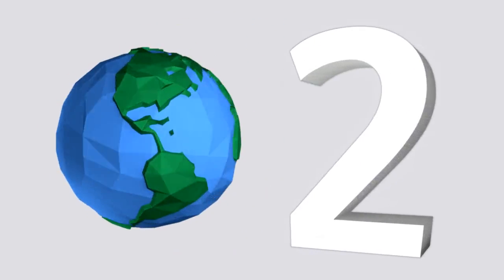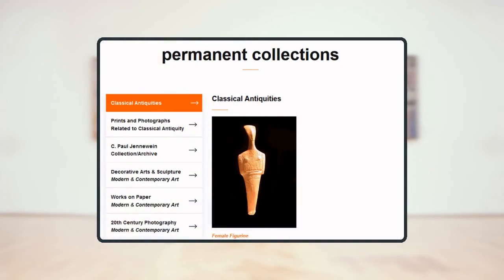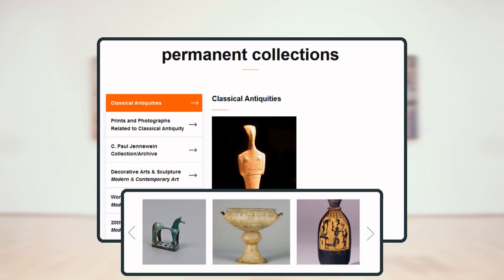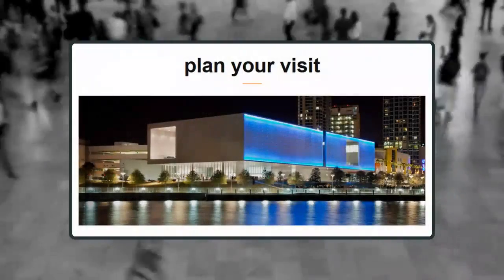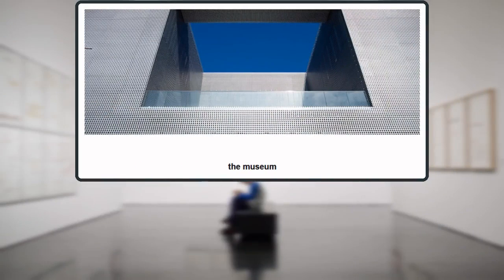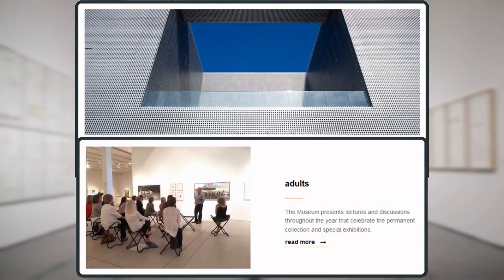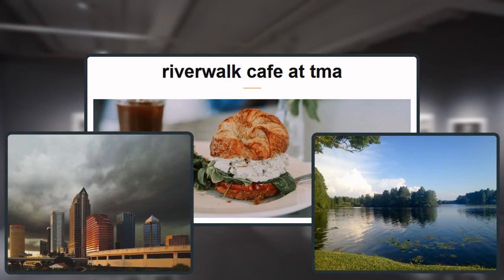Coming in at number two is the Tampa Museum of Art. Dedicated to collecting, preserving, and showcasing iconic and important works, this institution has a reputation for presenting contemporary photography and new media. Patrons and passers-by alike can enjoy the massive LED installation that covers its south façade. Those who come inside will find a modern gallery space furnished with translucent ceilings and polished concrete floors.